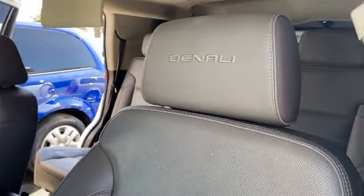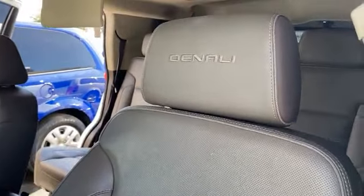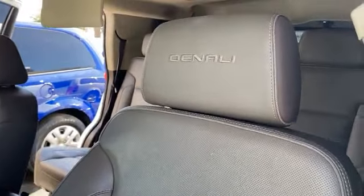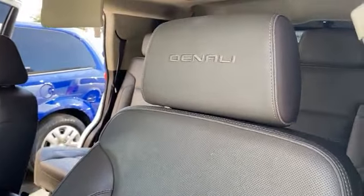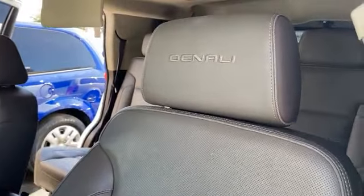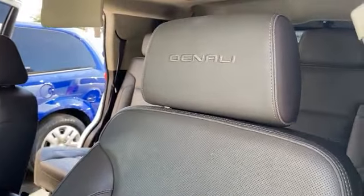Both have the same engine, both are luxury vehicles, both have the big wheels — looks very, very nice. The Escalade also has a big exhaust on it. So, which one would you rather drive?